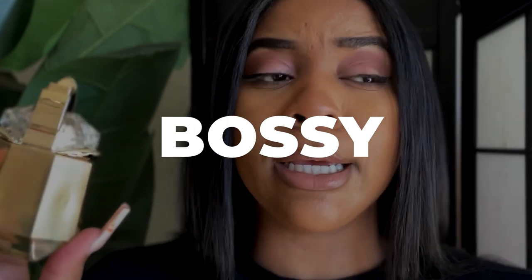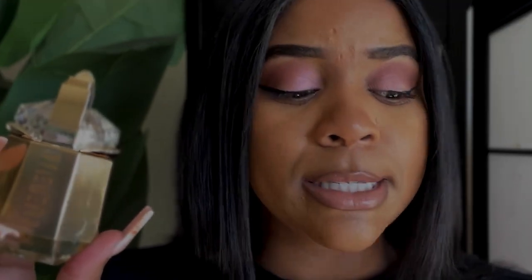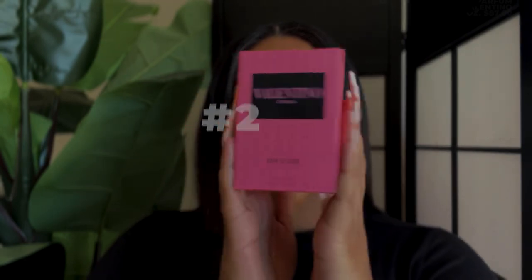I suggest picking this one up — pick it up for you, pick it up for your friend. This is a very bold scent — it very much gives like boss girl chic, walking down the streets of New York at night. That's how I feel when I wear this. I know it won't be a scent everyone enjoys, but for the boss girls who like the dark, deep-rooted scent, I highly suggest this.